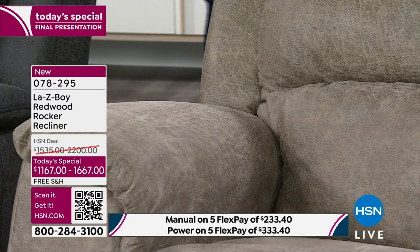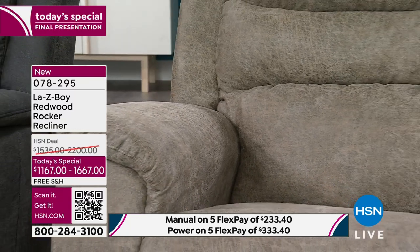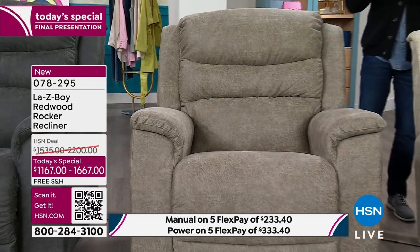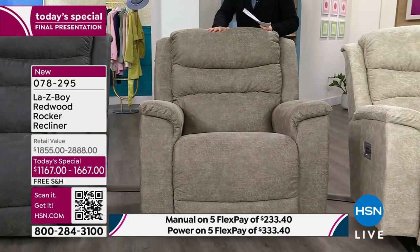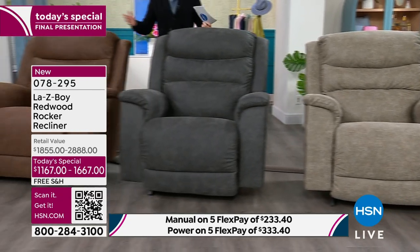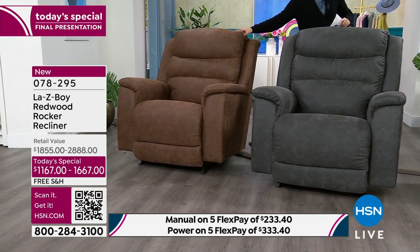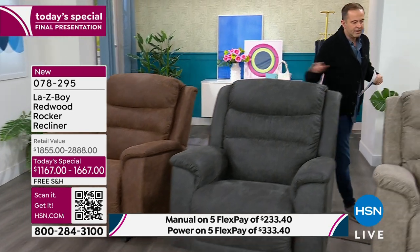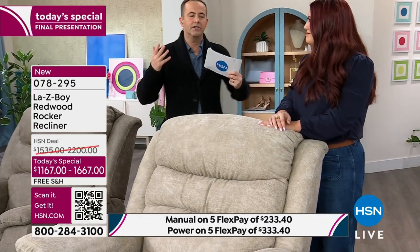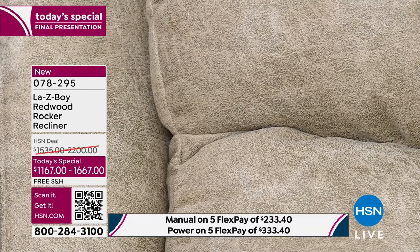If you do want the sable, last call — there is no advanced order or extended delivery. When we sell out of the sable, the ink, and the whiskey, there's no extras available. Stucco is 15 left in this color — one-five, 15 left. It's lighter, it's brighter, it's airy, and maybe a little more contemporary.